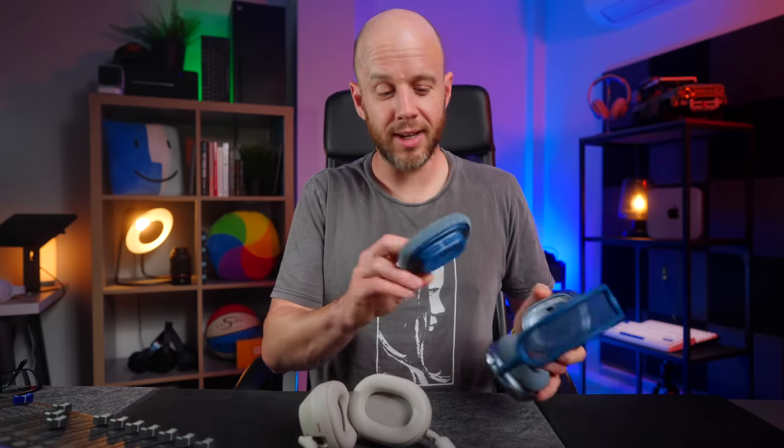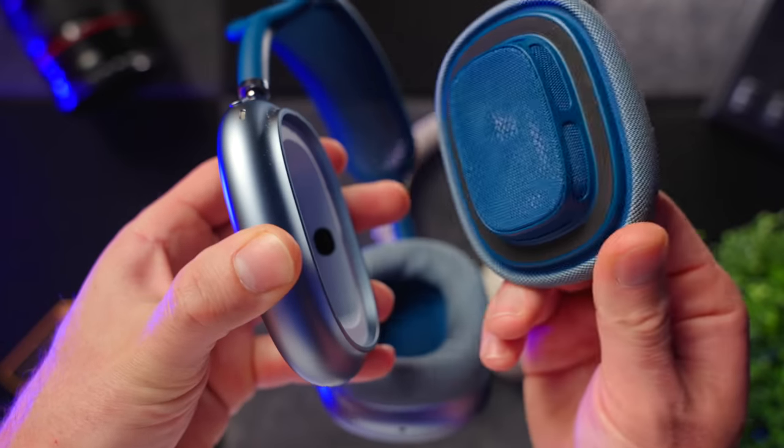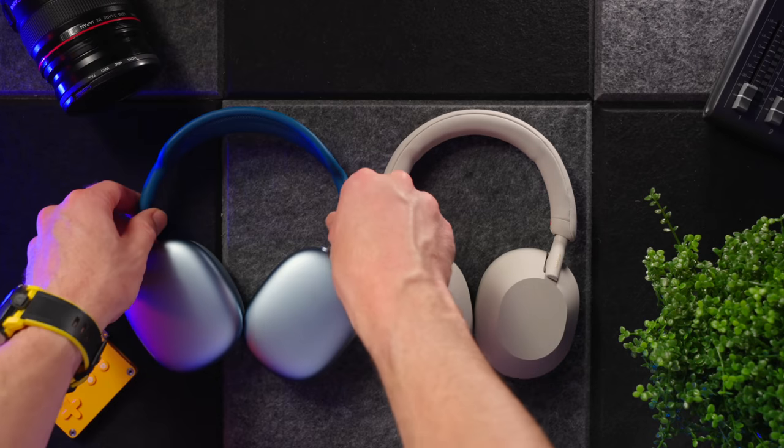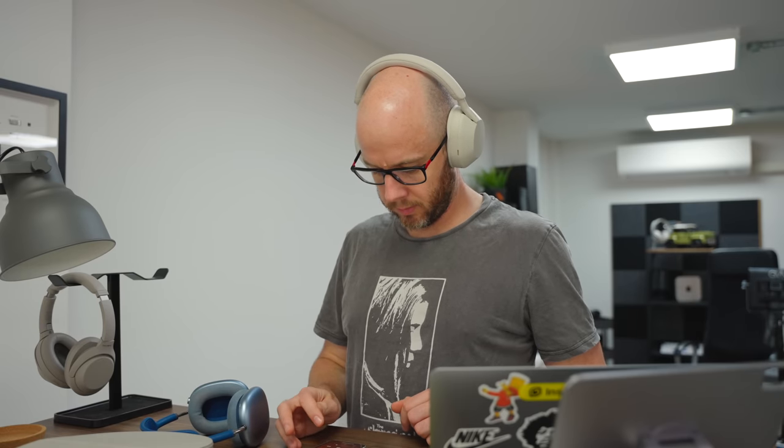It's also nice that you can remove and replace the ear pads on the AirPods Max, even if the replacements are Apple expensive. There is one big difference though, which is the weight. Apple's headphones just feel unbelievably heavy after you've been using the XM5s for a while. However, unless you're switching between these two headphones regularly, you're not going to notice that. The XM5s are just the lightest headphones I've ever placed on my head, and for some users that will be very important.